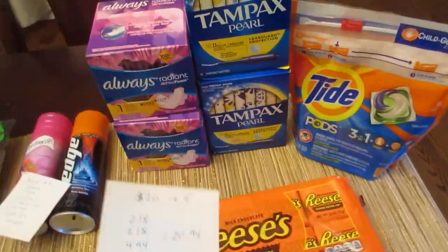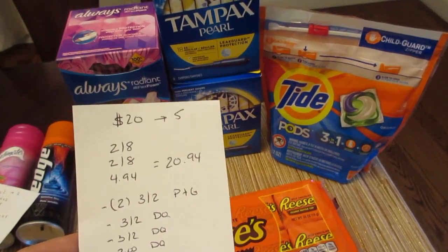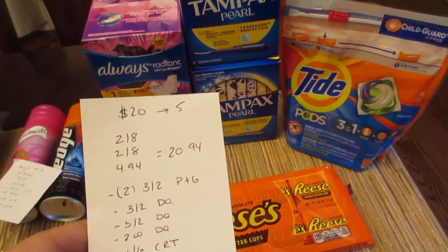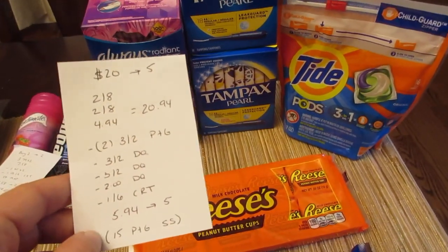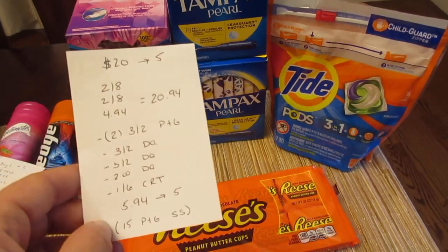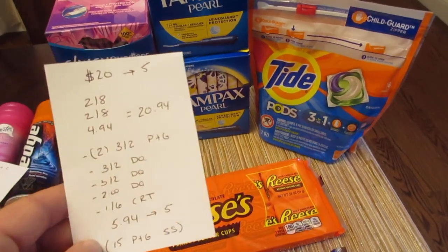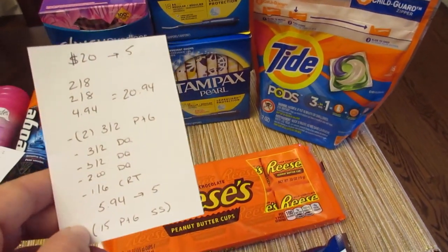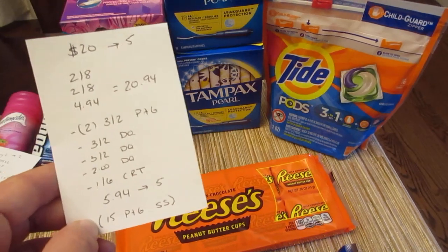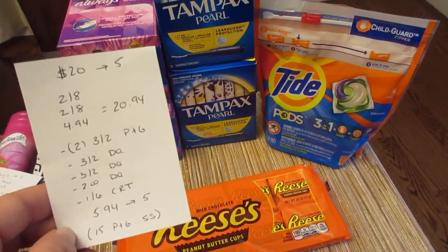The last deal is spend $20, get back $5. The Old Spice is 2 for $8, Tampax is 2 for $8, and Tide is $4.94, totaling $20.94. I had two $3 off of two Procter & Gamble coupons for the Old Spice and Tampax, and the $3 off of two digital coupon for Old Spice and the $3 off of two digital coupon for Tampax both came off as well, along with a $2 digital coupon for the Tide. I also had a $1 off of $6 CVS coupon for feminine care. I paid $5.94 and got back the $5 — and if you have a higher value coupon than the $1 off, this could be a freebie or moneymaker.